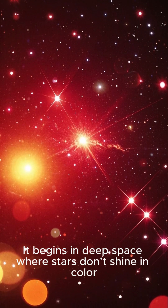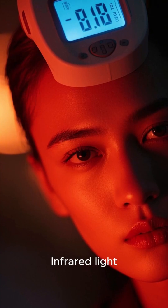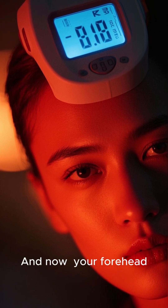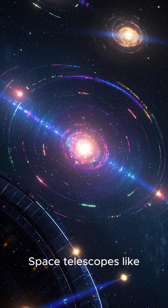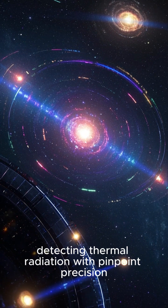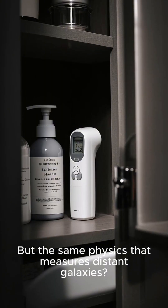It begins in deep space where stars don't shine in color but in heat. Infrared light, invisible to our eyes, becomes the language of galaxies — and now your forehead. Space telescopes like Spitzer and James Webb peer across millions of light years, detecting thermal radiation with pinpoint precision. But the same physics that measures distant galaxies is now in your bathroom cabinet.